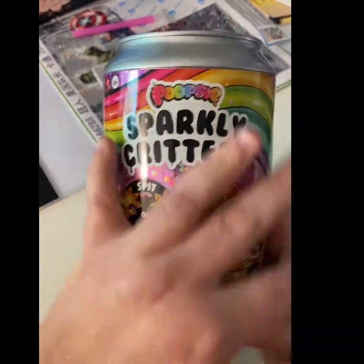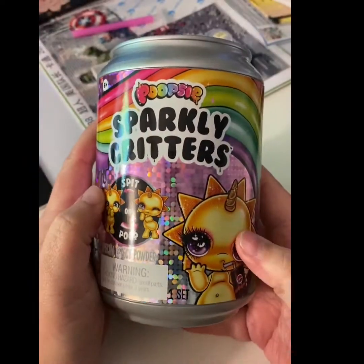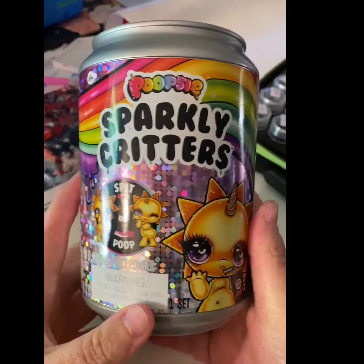Hey guys, welcome to my channel! I got a sparkly glitter Poopsie. We're doing another Poopsie Sparkly Glitter.